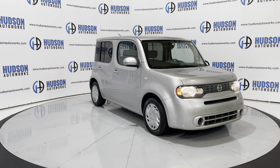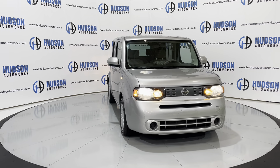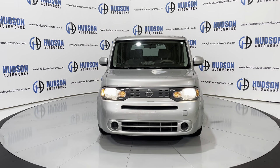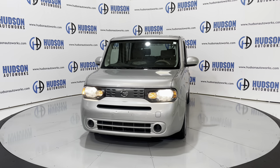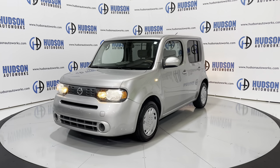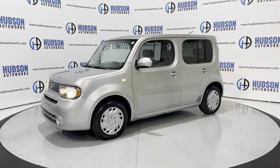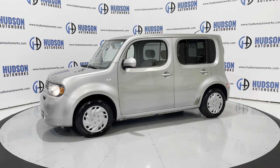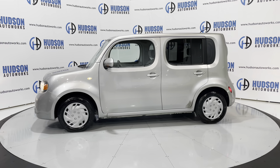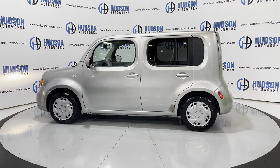Up front, you have those wide-angle headlamps flanking both sides of that Cube grille. Just a very nice little car. This 2011 Nissan Cube is available here at Hudson Auto Works in Greensboro, North Carolina. We invite you to come by and check it out. Feel free to visit us on our website at www.hudsonautoworks.com for more information on this 2011 Nissan Cube and other vehicles like it.